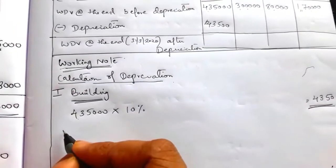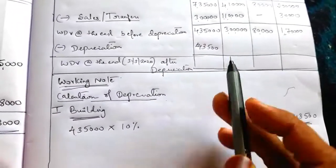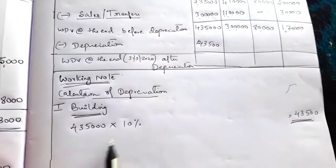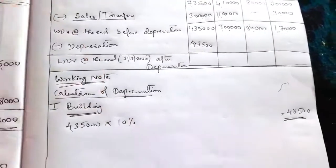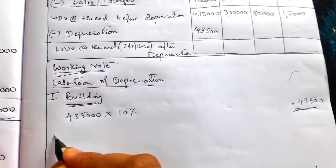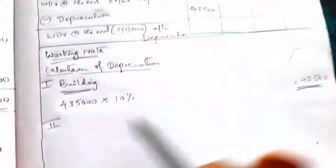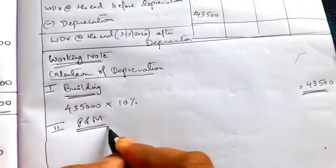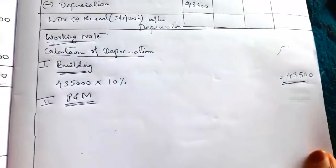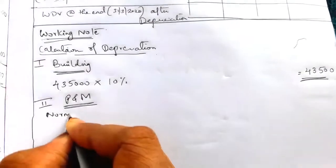No need to calculate separately; full value of building used more than 180 days, so full depreciation is charged. Second block is plant and machinery. For plant and machinery, we have to charge normal depreciation as well as additional depreciation. First write heading: Normal Depreciation.